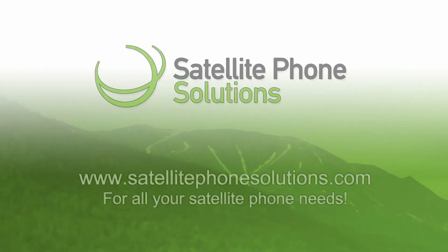For more information about purchasing or renting Globalstar products, go to our website, SatellitePhoneSolutions.com for all your satellite phone needs.